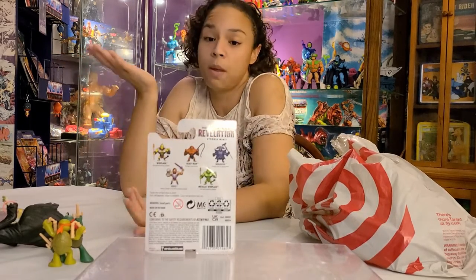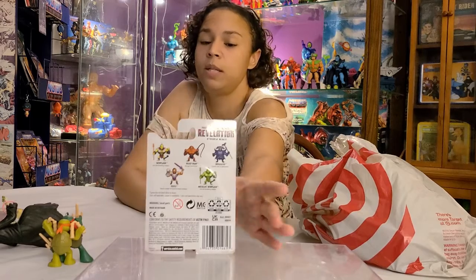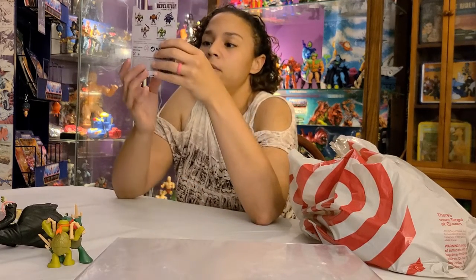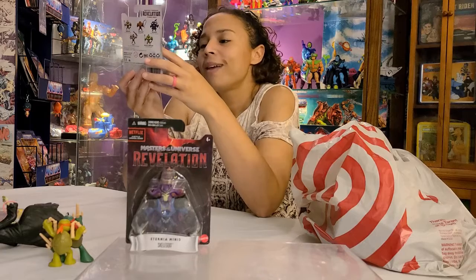So now we can put them with the other minis that we have, but we need another set of these — we need to open one. This is the Scale of God. Absolutely love it, really really cute.